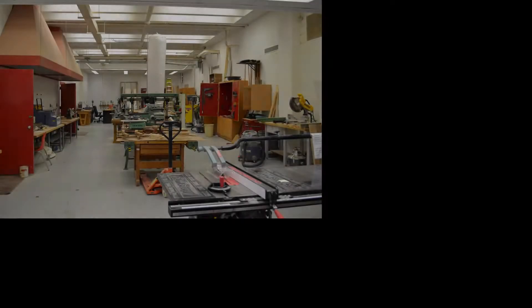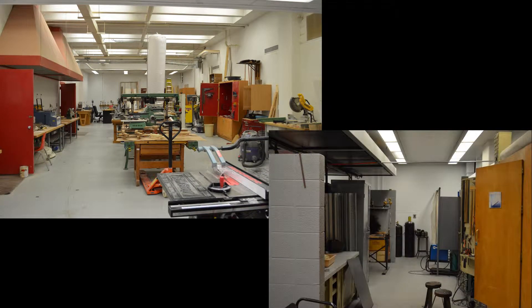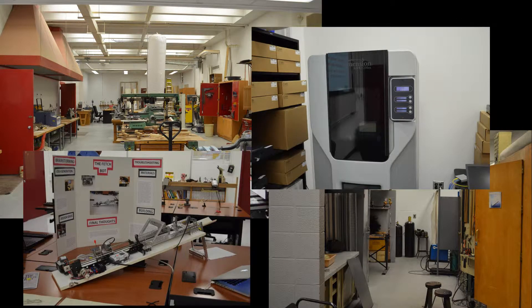We have access to the woodworking lab, the metals lab, a 3D printer, a robotics lab, a computer lab for green screening, CAD work, and 3D modeling, along with other classrooms throughout the building.